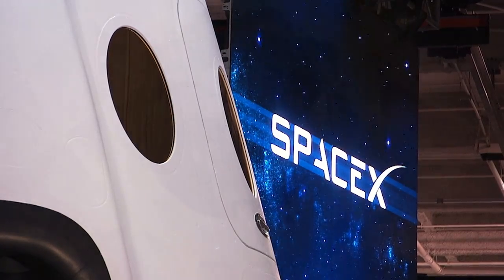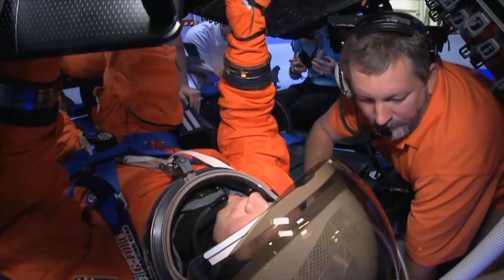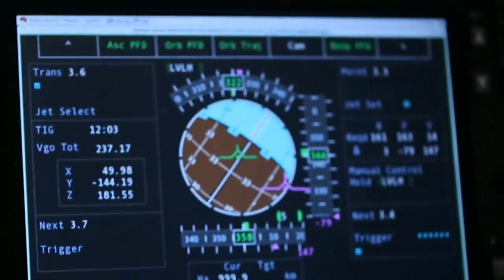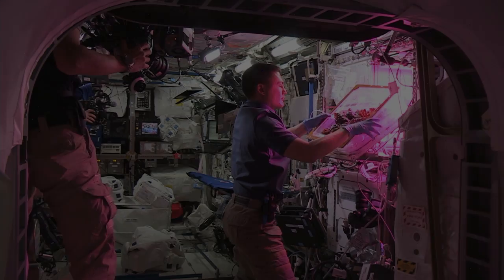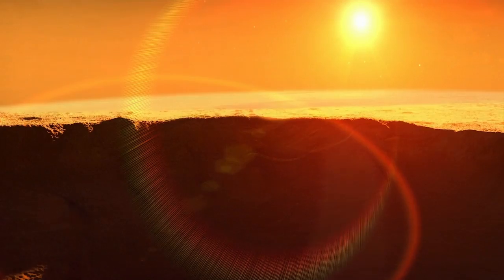Along with SpaceX, Boeing is revolutionizing the development and operation of human-rated spacecraft to make spaceflight safer and more cost effective than ever before. The effort will allow research on the International Space Station to double, which will help NASA find solutions that astronauts can use on our journey to Mars.